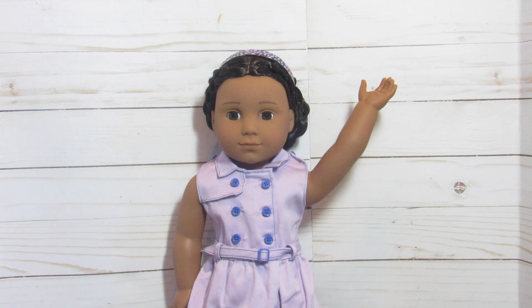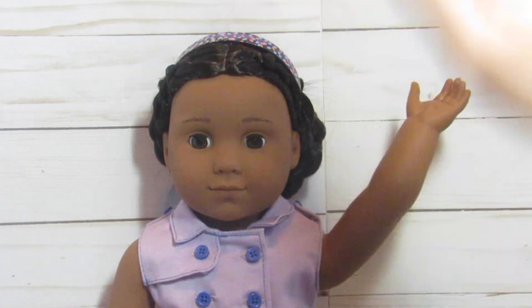Hey guys, it's the doll place. Yesterday was my birthday and we went to the Bay Area American Girl place and picked up a few things, mainly this beauty.